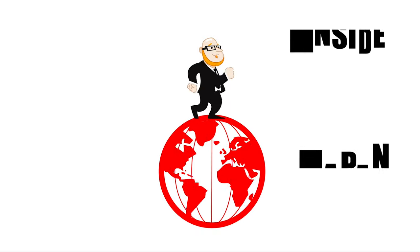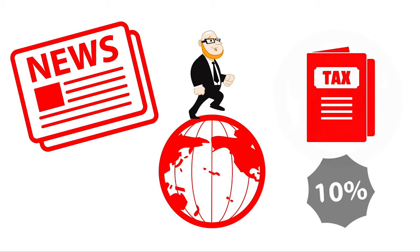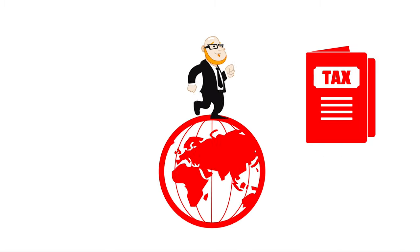Welcome to Inside Japan. This week Japan will increase its consumption tax on consumer goods from 8 to 10 percent. The specifics are a bit complicated which may leave some people confused, so this week we'll take a quick look at some of the key points and what you need to know when shopping in Japan.